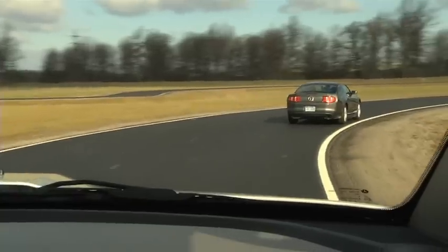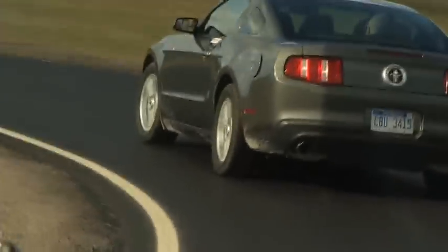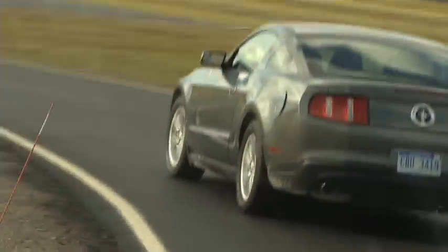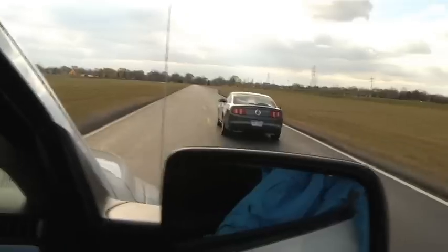Now time for the Mustang, and the difference between the rack and column assist steering was apparent immediately. This one feels more like the truck, whereas the Fiat — I felt like I had to pull a little bit more coming into the corners.